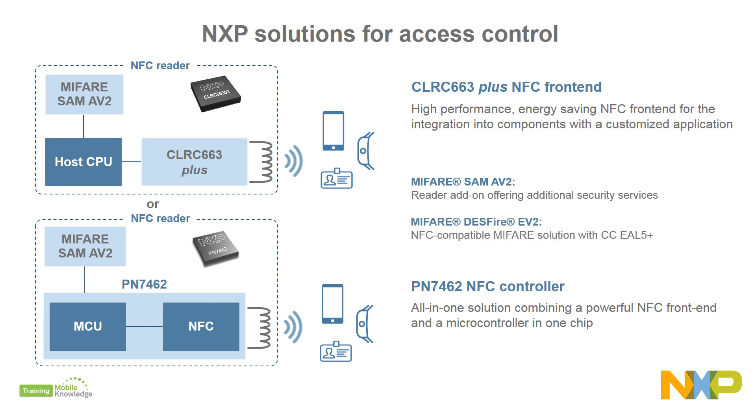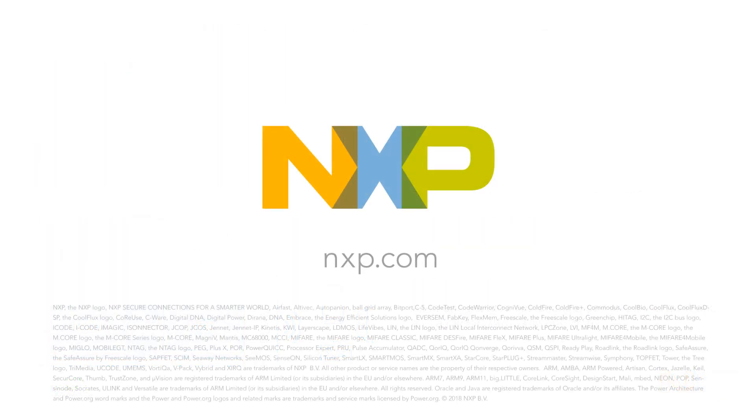And for the access badges, our MIFARE DESFire EV2 offers superior performance, security, and enhanced multi-application support. It is ideal for building reliable, interoperable, and scalable contactless solutions. More information at www.nxp.com.